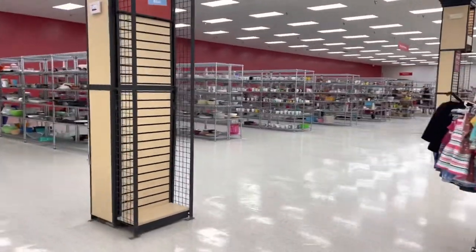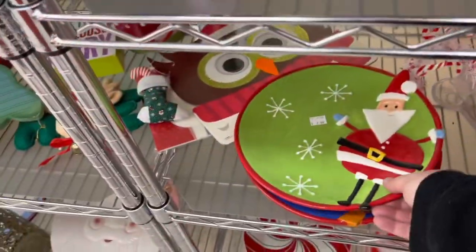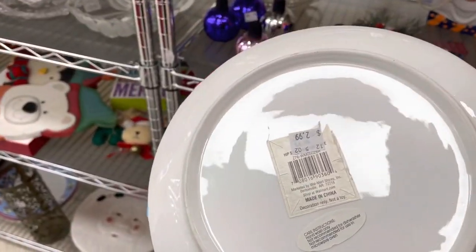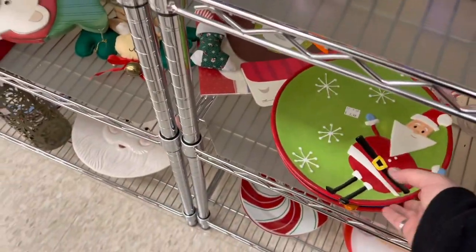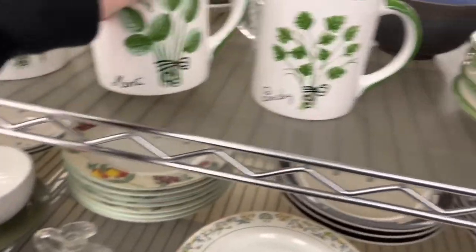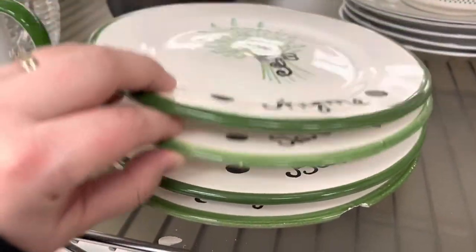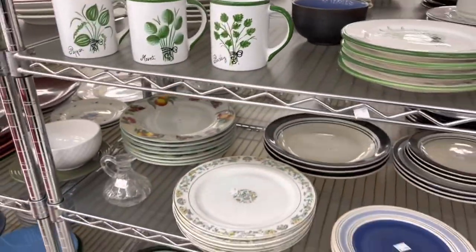I saw these Christmas plates — thought they were super cute, loved how graphic they were and the color, but I didn't see a whole resale value so I left them behind. Portuguese pottery can do quite well online, but for some reason — whether it was this brand or pattern — comps weren't really there; none had sold in the past three months, so I decided to leave them behind.